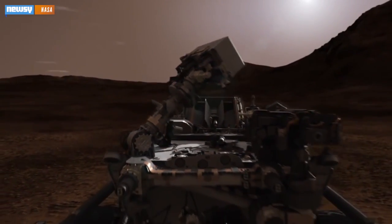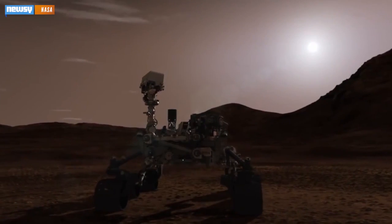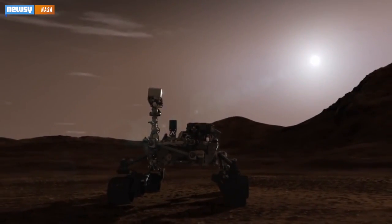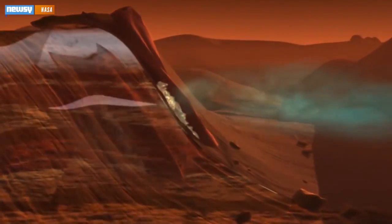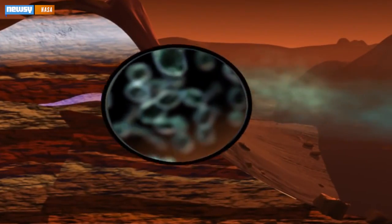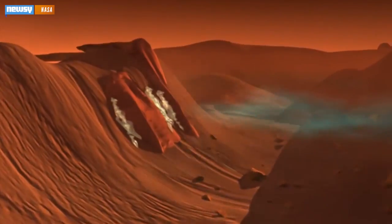We probably won't know for sure for quite a long time. Curiosity lacks the facilities necessary to test samples from the possible mats, which would need to be examined microscopically. Still, Curiosity has made important discoveries that point in that direction. In December, the rover found methane and organic compounds, which could also point to life in Gale Crater.